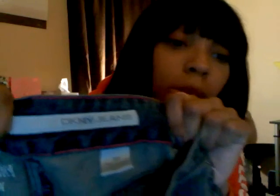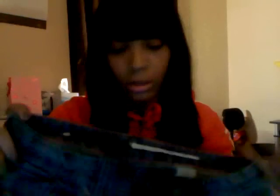First is what I got from Macy's. I got a pair of DKNY skinny jeans — they're the super skinny style. They look like this. These were $49. They'll be really cute.